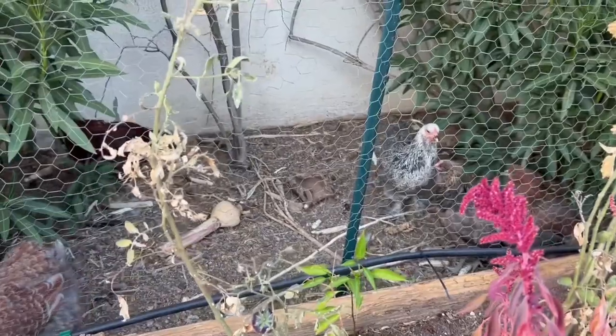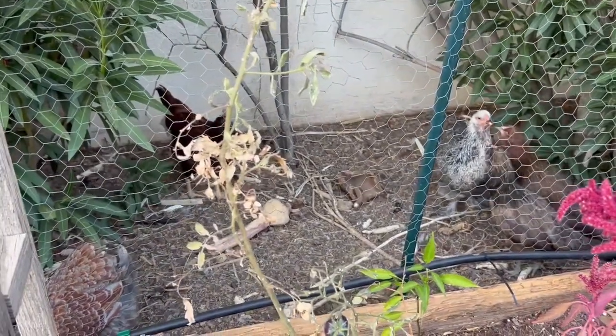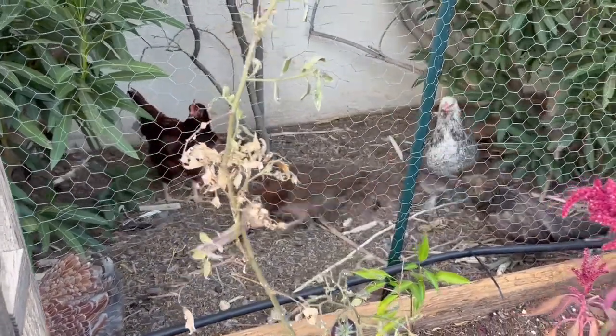But today I'm just going to take you around and show you what I grew to give my chickens as food this season.